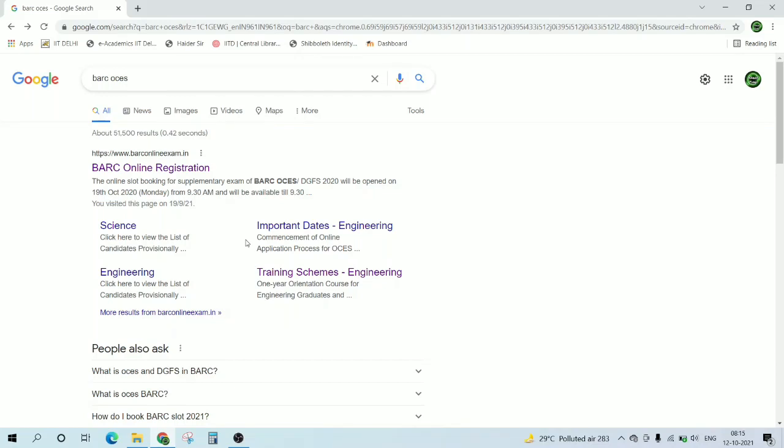Hello guys, welcome back to the YouTube channel of The Concept Guy. Now we are going to see the BARC result that is out, and also the cutoff for some streams. The result is out and you can now download your scorecard of 2021 BARC.